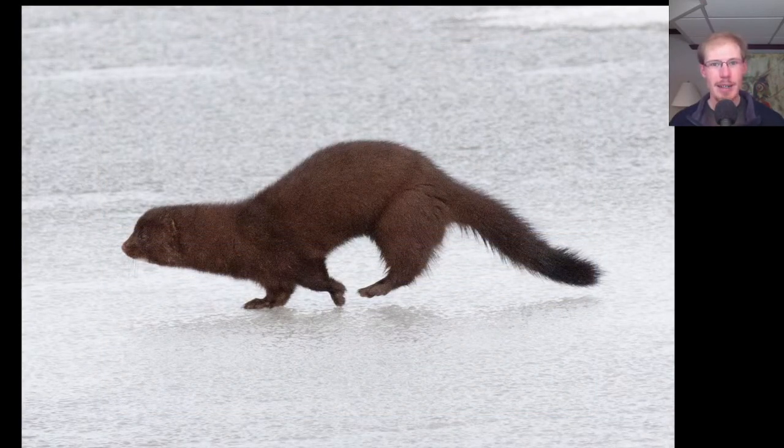The first highlight of the day was when I was at the end of the boardwalk and this mink ran across the ice right in front of me.